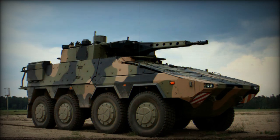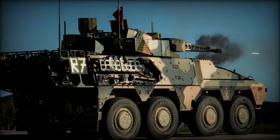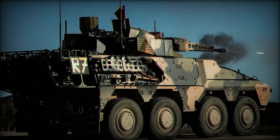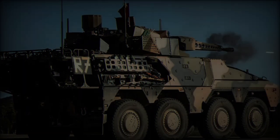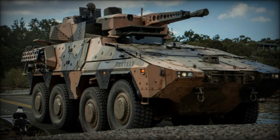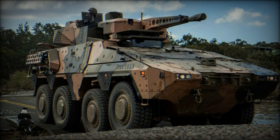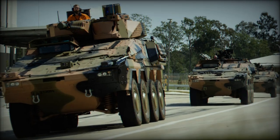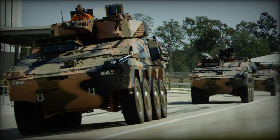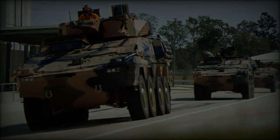One notable opportunity on the horizon for KNDS Group is a potential defense contract with Qatar, which is actively looking to enhance its military capabilities with modern IFVs. The Boxer's modularity, formidable firepower, and advanced protection systems make it an attractive option for Qatar's defense needs. As militaries worldwide prioritize flexible multi-role armored vehicles, KNDS Group's Boxer-based IFV is set to emerge as a key player in the global armored vehicle market.